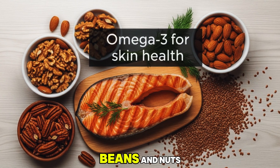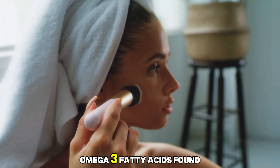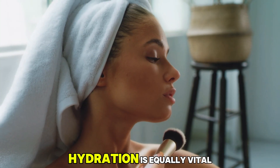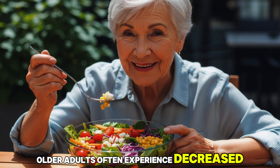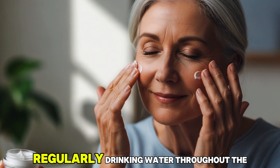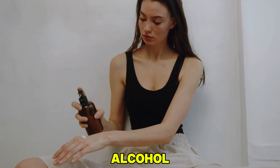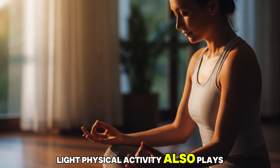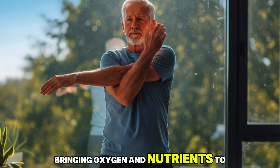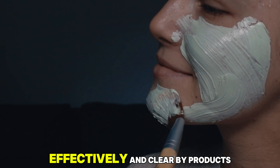Protein from lean meats, fish, beans, and nuts provides essential amino acids that aid in collagen formation, keeping skin firm and elastic. Omega-3 fatty acids found in fish and flaxseed help reduce inflammation, soothe irritation, and support a smoother texture. Hydration is equally vital. Older adults often experience decreased thirst sensation, yet water remains critical for flushing toxins and maintaining supple, elastic skin. Regularly drinking water throughout the day, eating hydrating foods like cucumbers and oranges, and avoiding excessive caffeine or alcohol can make a visible difference. Light physical activity also plays a role — gentle exercises such as walking, yoga, or stretching enhance circulation, bringing oxygen and nutrients to skin cells while promoting natural detoxification. Good circulation helps the body deliver medication effectively and clear byproducts efficiently.